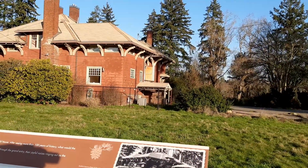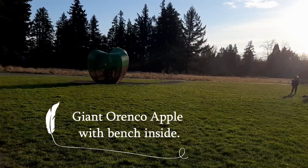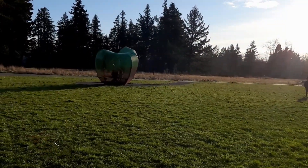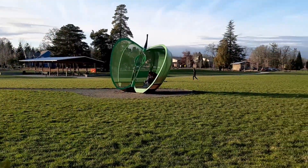A little boarded up now. Look, you can go inside the apple. I want that.